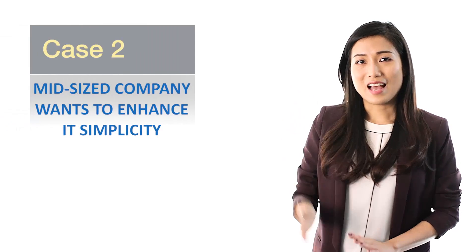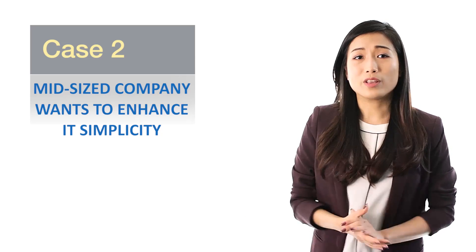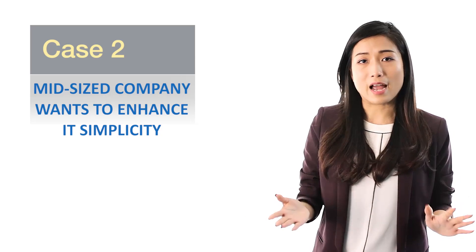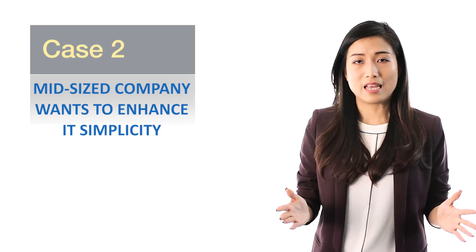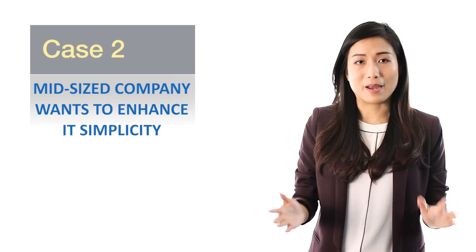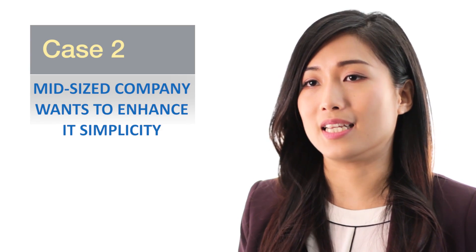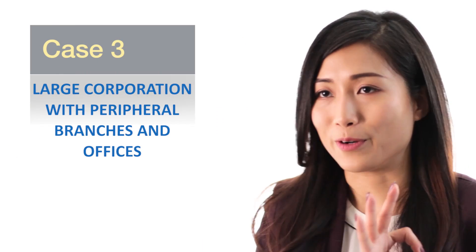Case number two: a mid-sized company has been operating for decades with traditional siloed infrastructure, but due to recent personnel loss and upcoming retirement of key IT managers, needs a new solution that the next generation comprehends better — one that allows for significantly reduced complexity in IT systems management. Again, hyperconverged applies perfectly to this case too.